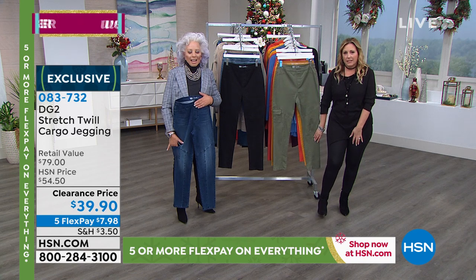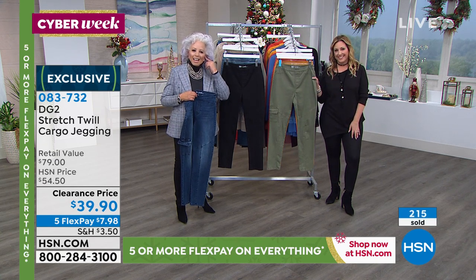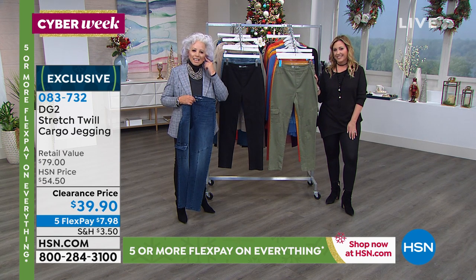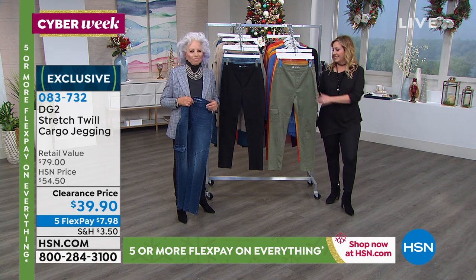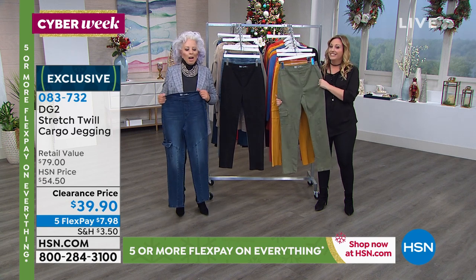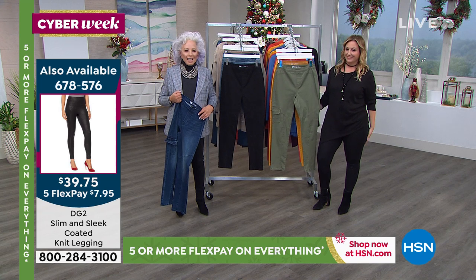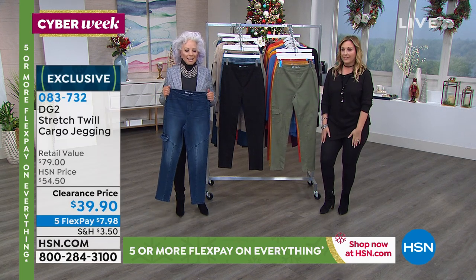We're going to say hi to Margaret in Indiana. Hi Margaret, you're on live with Diane Gilman. She says: 'I got your coated jeans and they look like leather — I love them. And I also got the jeans with the stars on them — those are incredible. I love your other jeans but they are getting sold out.' Thank you so much, Margaret. Bye!